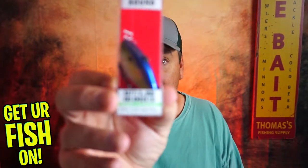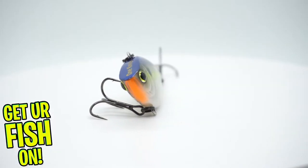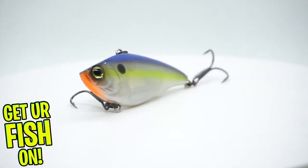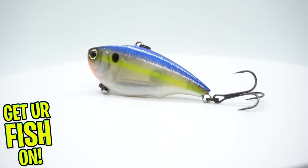From Yozuri, the One Knock Sound Rattlin Vibe — the One Knock. Another fantastic bait. It's a hookless crankbait style. That's a wonderful bait to have. I like that. Very happy with that.